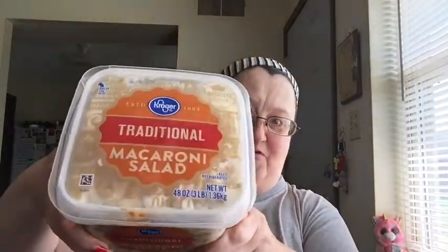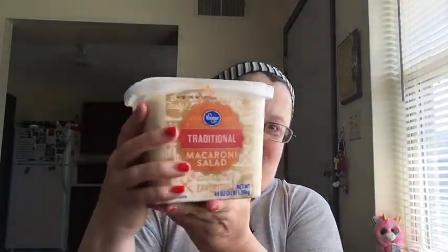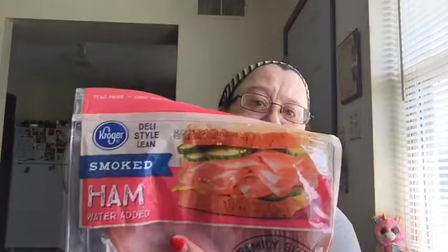Last month I bought a small container of macaroni salad and it was so good I loved it. This time I decided to buy the bigger package. This was the next size up they had — it's huge, bigger than my head — but it was a better deal than buying two of the smaller ones. I also bought some more Kroger deli lean smoked ham for my wraps.